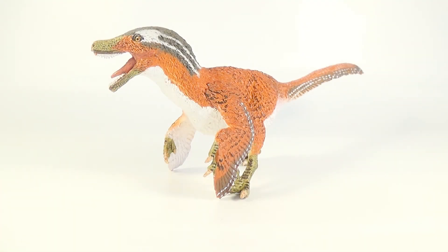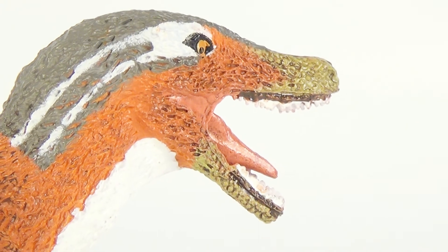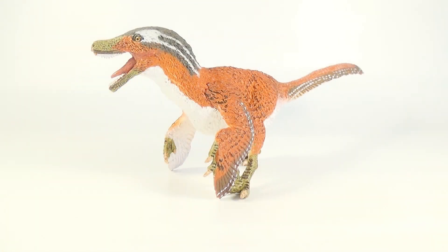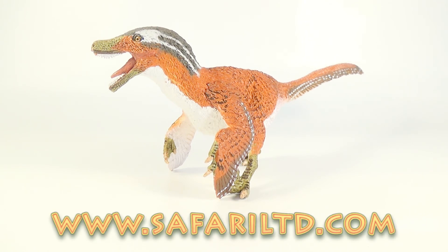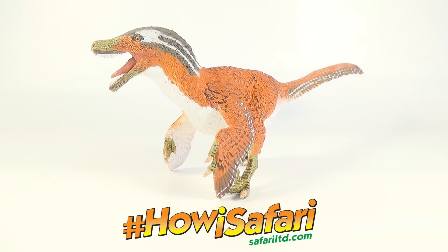Well there we go guys, that was today's look at the 2017 Safari Limited Feathered Velociraptor. I think this figure is absolutely gorgeous. It's really nice to see a dromaeosaurid figure that is up to date on the latest scientific research, and I definitely recommend adding it to your collection. If you guys want to get this figure for yourself, head on over to www.SafariLimited.com. Also be sure to check out their other awesome products while you're there. And if you guys want to learn more about the hashtag KawaiiSafari campaign, go check out Safari's Facebook page and other social media.